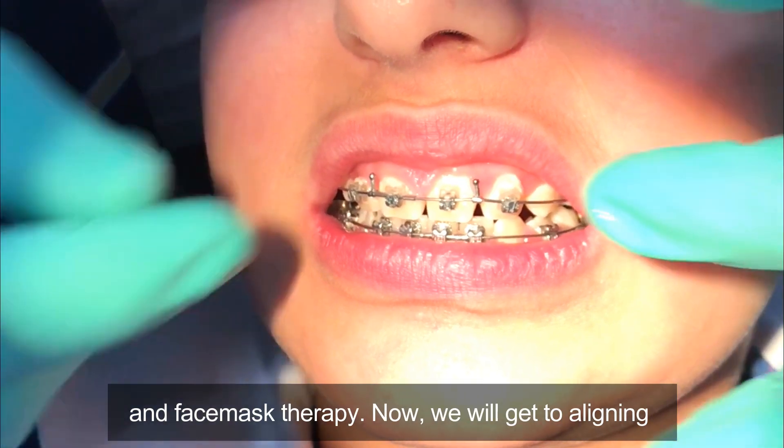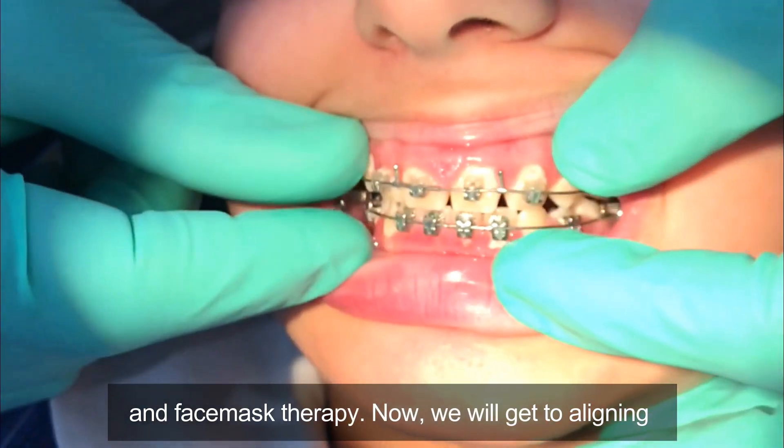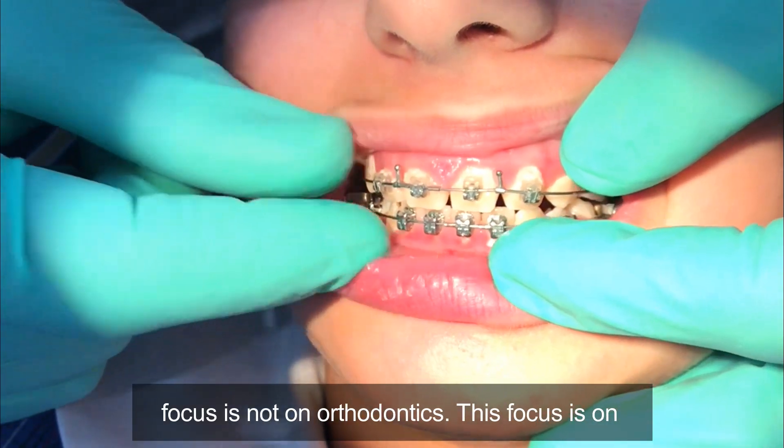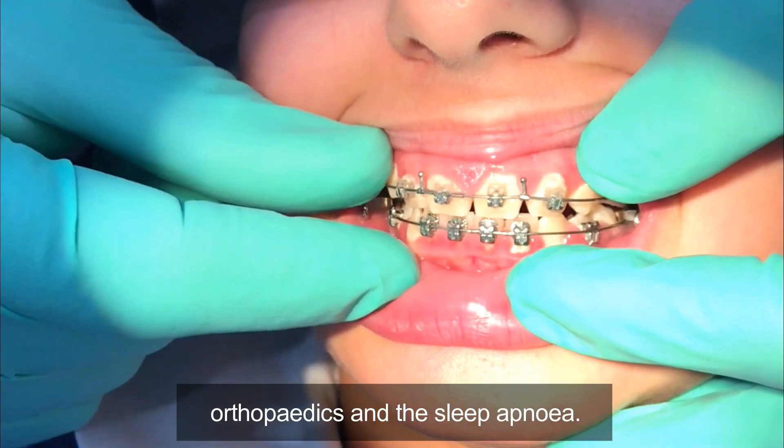We've had improvement in the nasopharynx area because of what we did with expansion and face mask therapy. We will get to aligning her teeth when she's a little bit older, but the focus is not on orthodontics — the focus is on orthopedics and the sleep apnea.